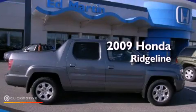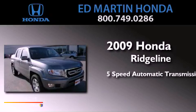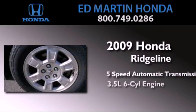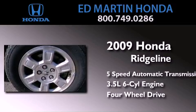This is a certified pre-owned 2009 Honda Ridgeline. This truck has a 5-speed automatic transmission, a 3.5-liter V6, and the added safety and control of 4-wheel drive.